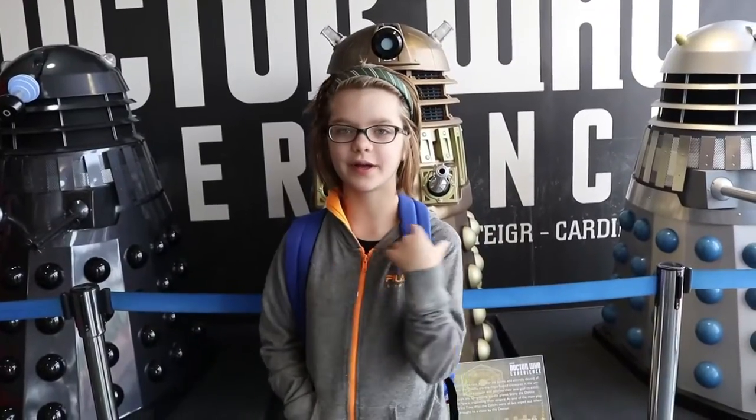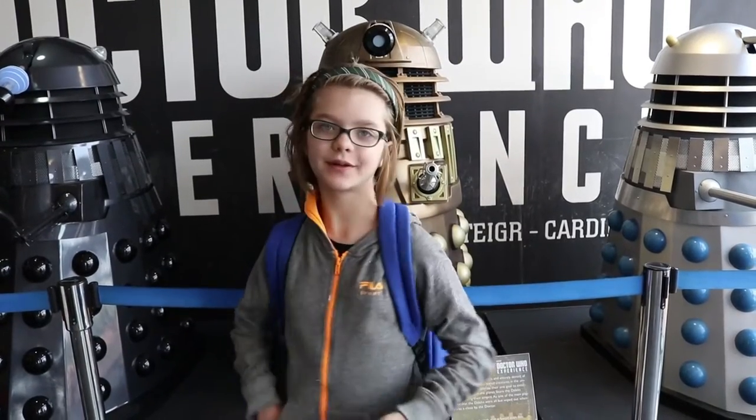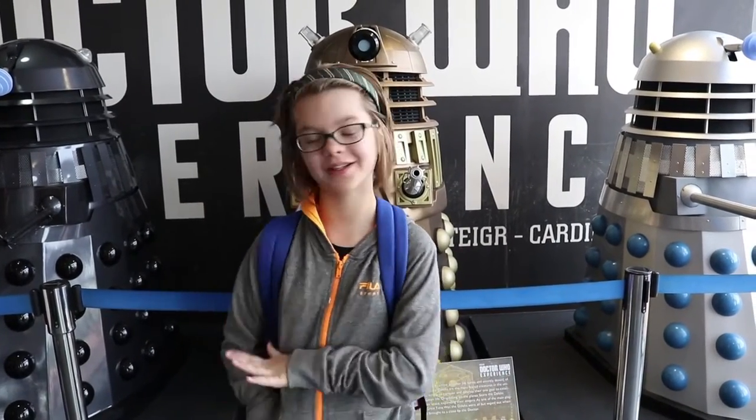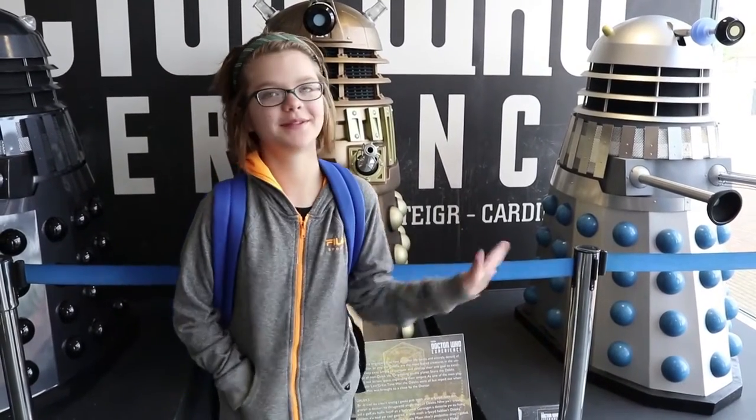We're inside and basically about to go into the actual thing. But outside they have some really cool Daleks and these are the real deal — it's just really cool to look at them. They just did a really cool little adventure where you get to save the universe and drive the TARDIS, and it's really amazing. I'm not going to tell you too much about it because you have to come here, and we weren't allowed to take any video or photos.